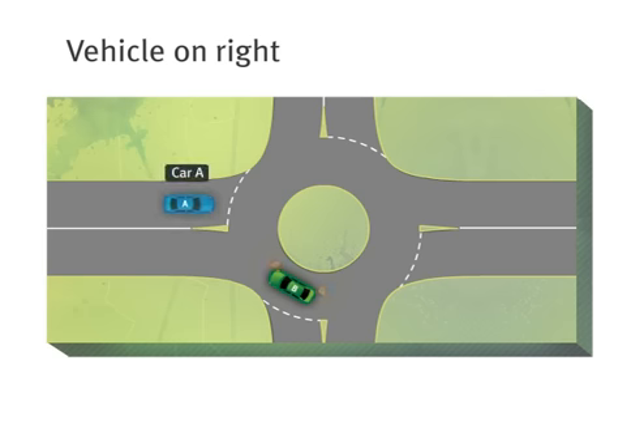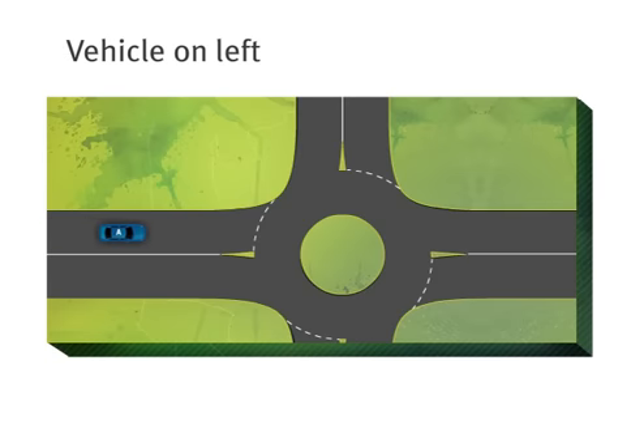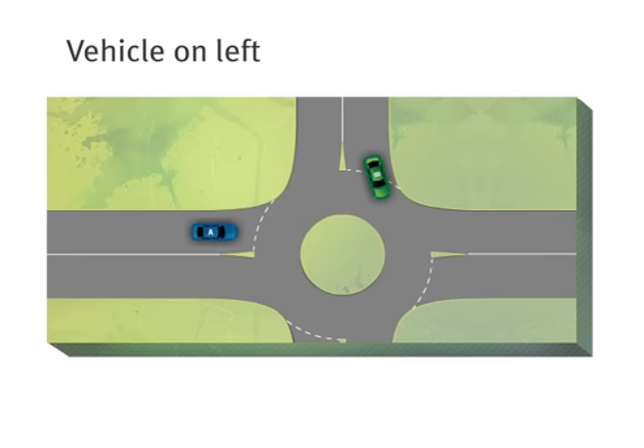Here, car A must give way to car B. And if a car already on a roundabout happens to be directly in front of you or on your left, you must give way to it too. So once again, car A must give way to car B.